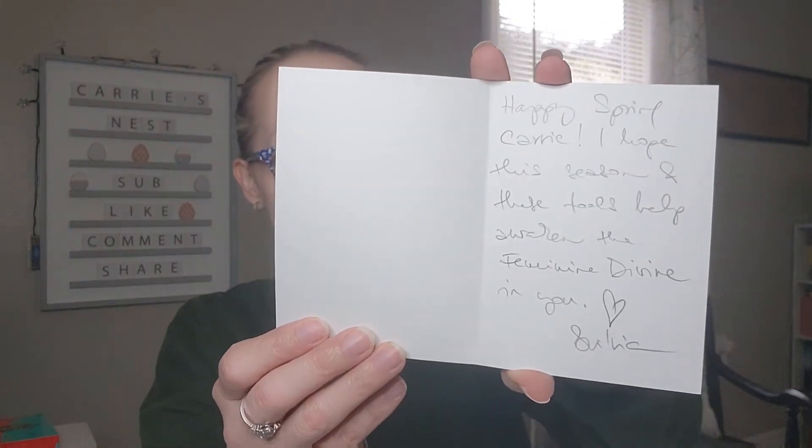Here's what it looks like when you open it up — a little sneak peek. We got their sticker on top. On top we have a card, a really pretty flower card. It says 'Happy Spring, Carrie. I hope this season and these tools help awaken the feminine divine in you.' This is a really pretty card.